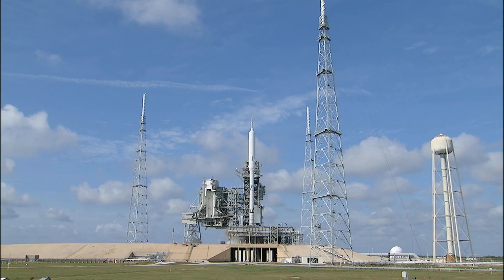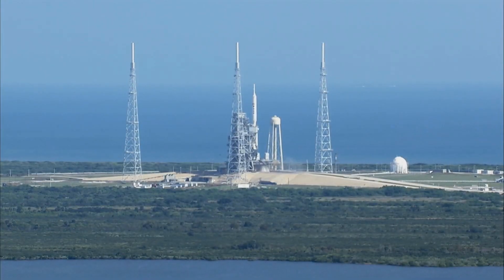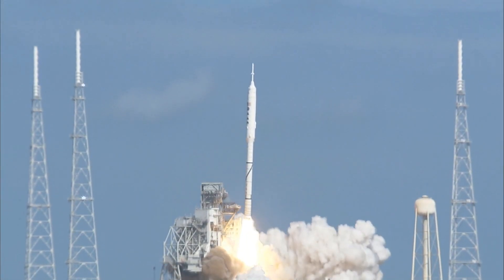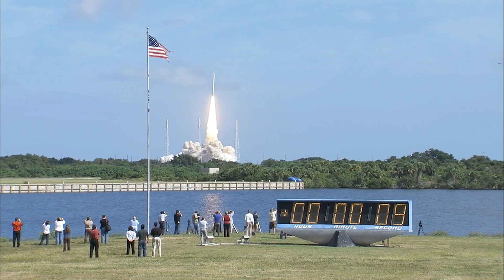9, 8, 7, 6, 5, 4, 3, 2, 1. Ignition and liftoff of Ares 1X, testing concepts for the future of new rocket design.